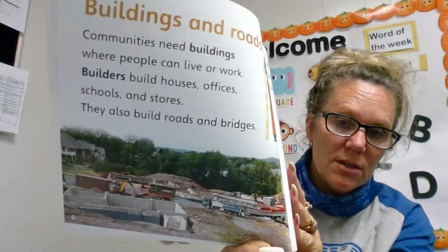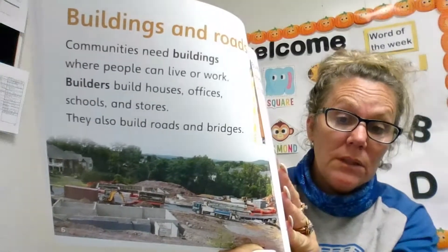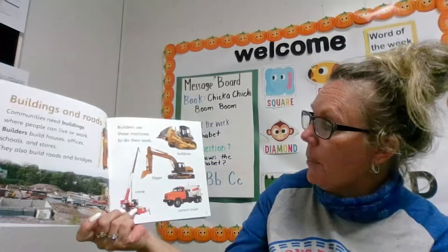Look at this — it's a construction site. That means they're building something. Builders use these machines to do their work, like a bulldozer.